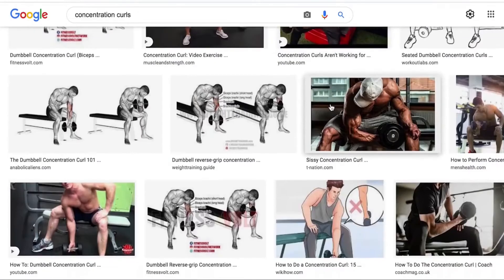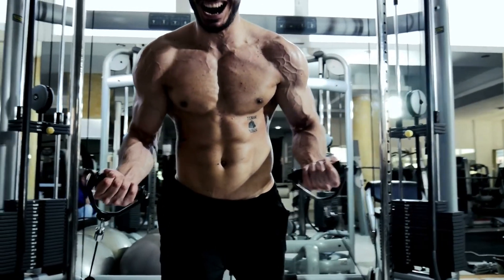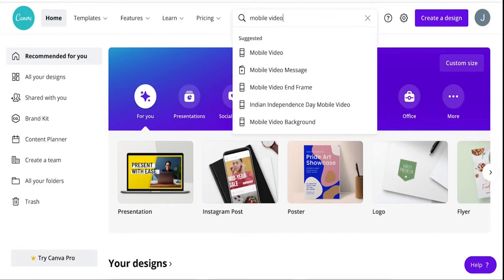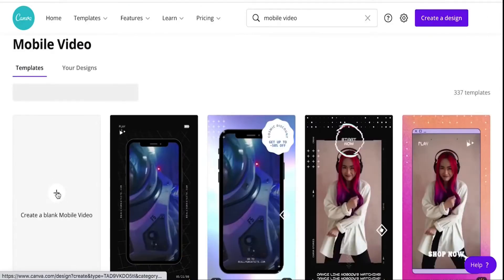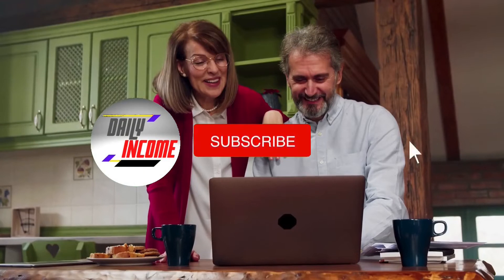I also searched cable curls and concentration curls, finding a photo of Arnold Schwarzenegger himself doing concentration curls — so three different bicep variations. We're going to make a short educational video that people will want to watch all the way through because it teaches them something. I saved three photos, then went over to canva.com, searched 'mobile video,' pressed plus to open it up, and dragged in those three images.